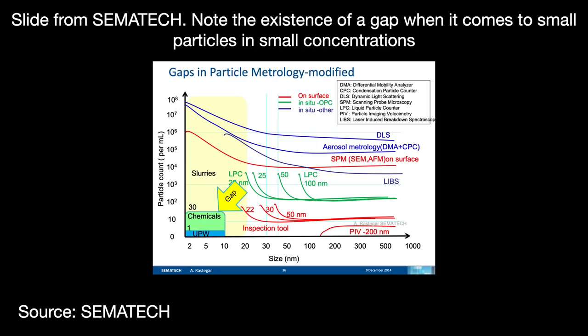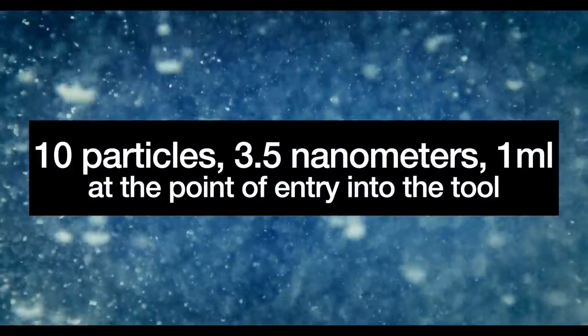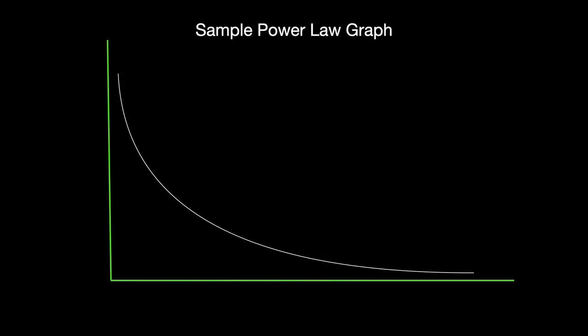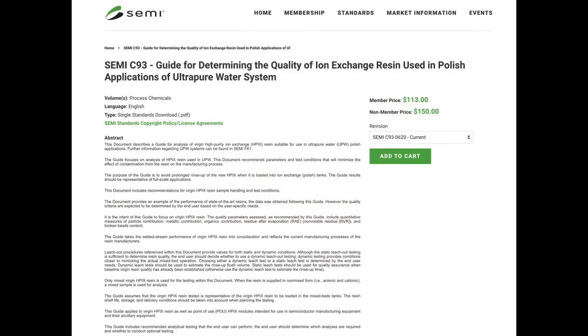Unfortunately, this metrology gap cannot be closed with technology alone. Today, the leading-edge semiconductor industry standard is 10 particles larger than 3.5 nanometers per milliliter of water at the point of entry into the tool — far beyond what's measurable. Companies have resorted to proactive risk control: using a power law correlation to project contamination levels at the target size by measuring larger particles upstream and extrapolating. For instance, 30 particles at 50 nanometers upstream might project to 10 particles at 5 nanometers. This is paired with rigid maintenance of high-efficiency filters and known particle-shedding materials like resins used in ion exchange systems. The SEMI organization's standard C93 covers this particular area.